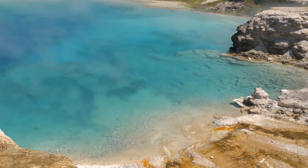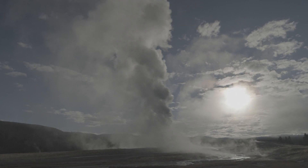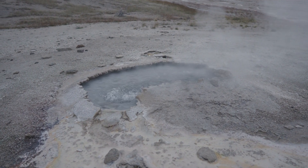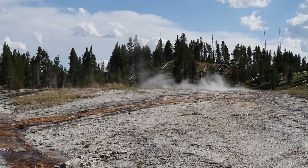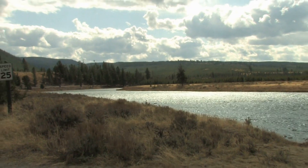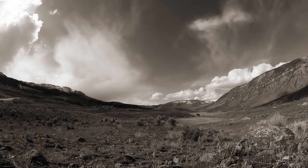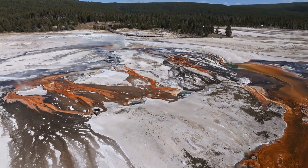Experts quickly connected the dots. The increased seismic activity and thermal changes were signs that the supervolcano's magma chamber was becoming more active. Yellowstone sits atop one of the world's largest active supervolcanoes, and any significant changes here are closely monitored because of the potential for catastrophic eruptions. In response to these alarming signs, park officials made the tough decision to close Yellowstone to ensure the safety of visitors and staff. Emergency response teams were dispatched.